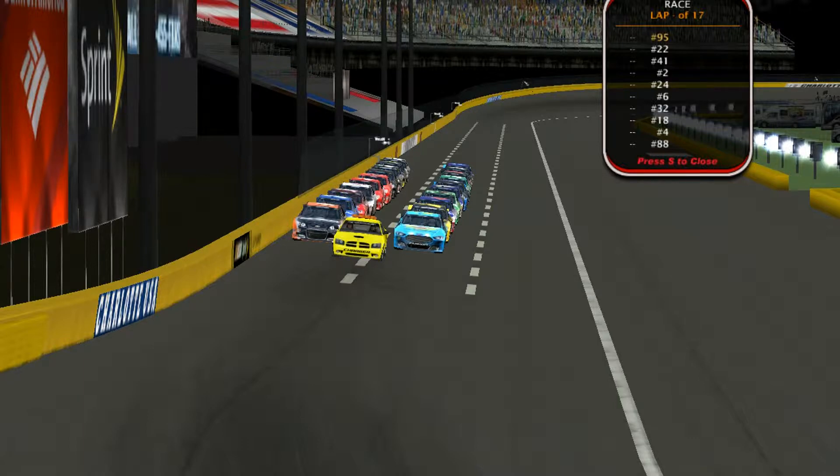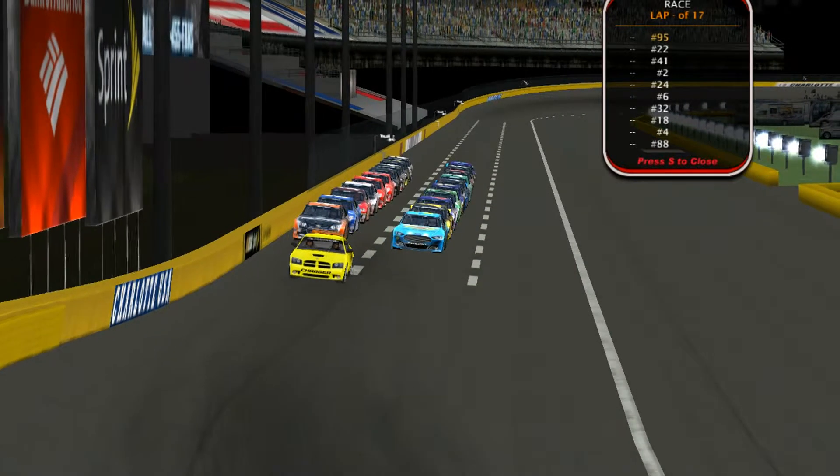What's going on guys? Welcome back to another NR2003 Stanley Tools Cup Series. This time we are at Charlotte Motor Speedway for the Coca-Cola 600.